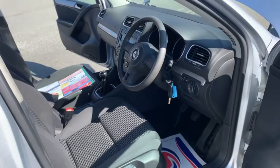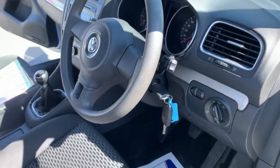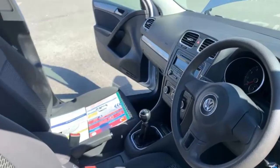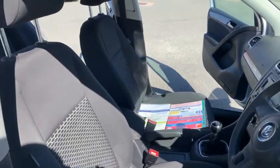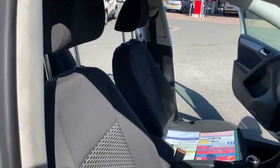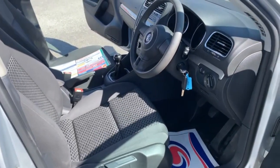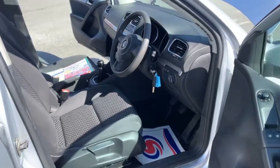Moving on to the inside, as you can see there you've got two remote keys present with the vehicle. It does come with climate control, and hopefully as you can see from the video the seats are all in good condition — there's no rips, burns or tears anywhere in the fabric.